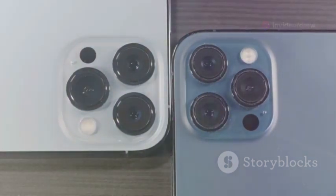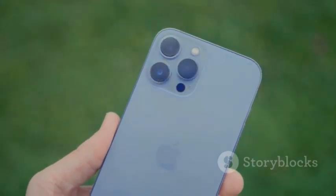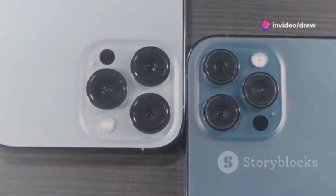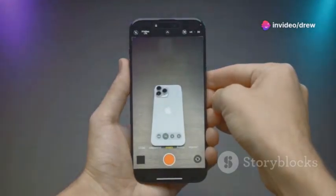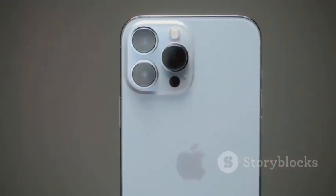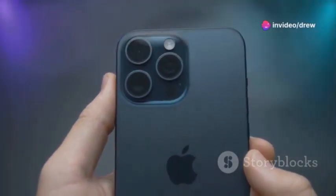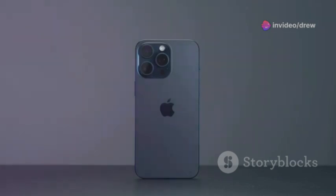Let's break it down spec by spec. The Pixel 9 packs a punch with its renowned computational photography prowess — it boasts a 50 megapixel main sensor and a 12 megapixel ultra-wide. Google's known for squeezing every ounce of performance from its hardware through software magic. On the other side, we have the iPhone 16, with a 48 megapixel main sensor and a 12 megapixel telephoto.